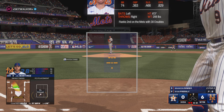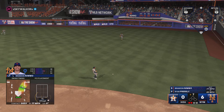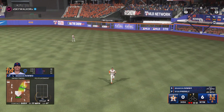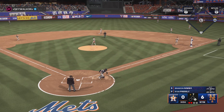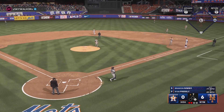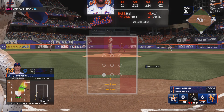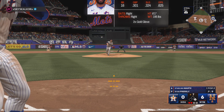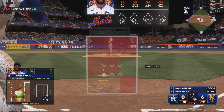Bases empty with two outs. Brandon Nimmo up now for the Mets. To the right side — it's through for a hit. Clearly seeing the ball very well in this one. Just one of those seeing-eye base hits through the infield. He just kind of rolled over on it a little bit, but sometimes those can find a hole and get you enough.